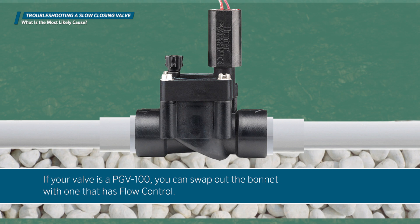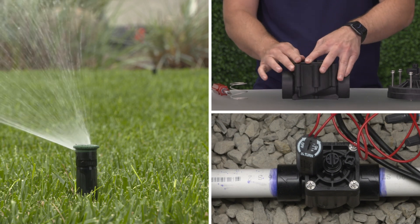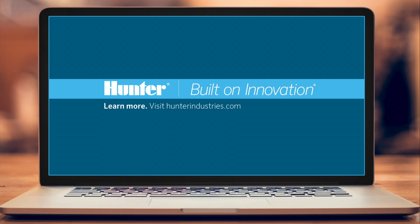If your valve is a PGV100, you can swap out the bonnet with the one that has flow control. Now that you understand possible causes for a slow closing valve, you'll know what to look for if you encounter one in the field. To learn more about our complete line of industry-leading valves for residential and commercial applications, visit HunterIndustries.com.